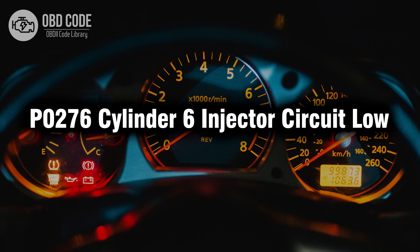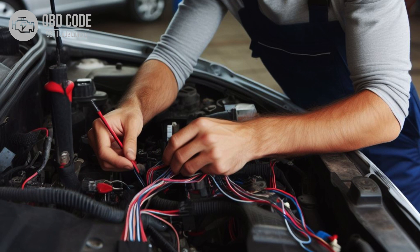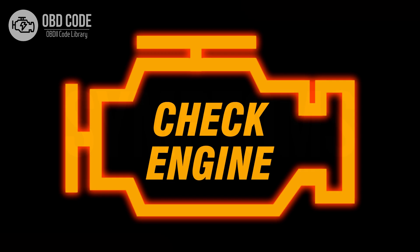Welcome. In this video we will talk about code P0276, its symptoms, causes and possible solutions. The P0276 trouble code is associated with cylinder 6 injector circuit low, indicating a low voltage condition in the circuit for the fuel injector in cylinder 6. This code is commonly found in vehicles with multiport fuel injection systems.